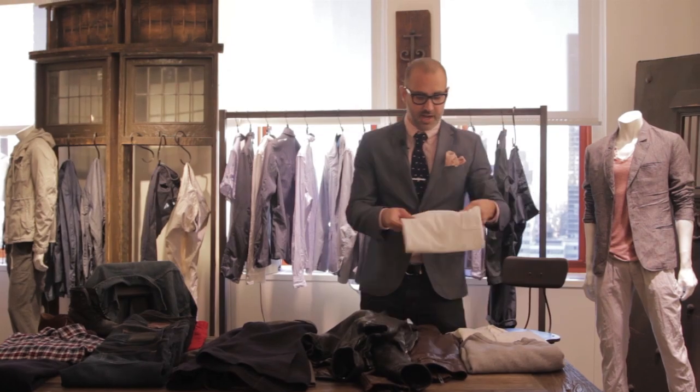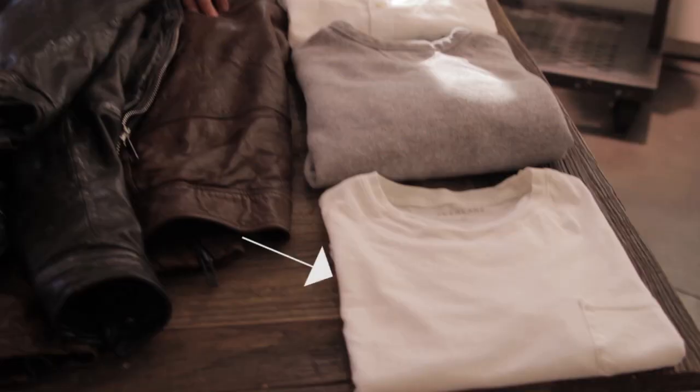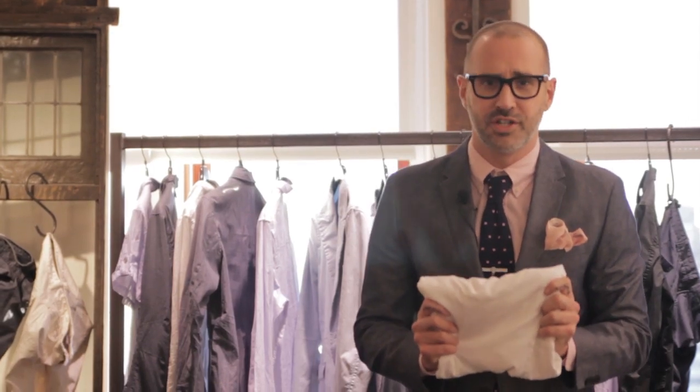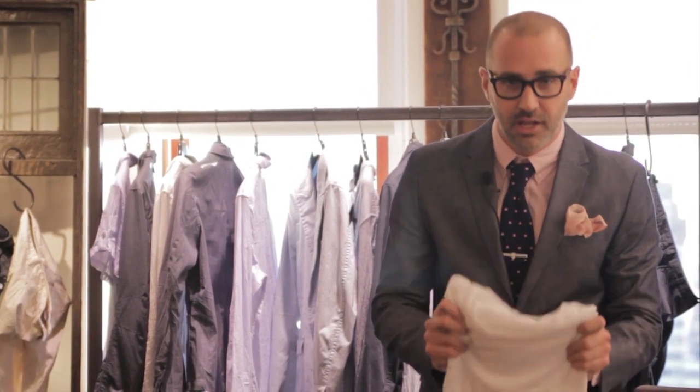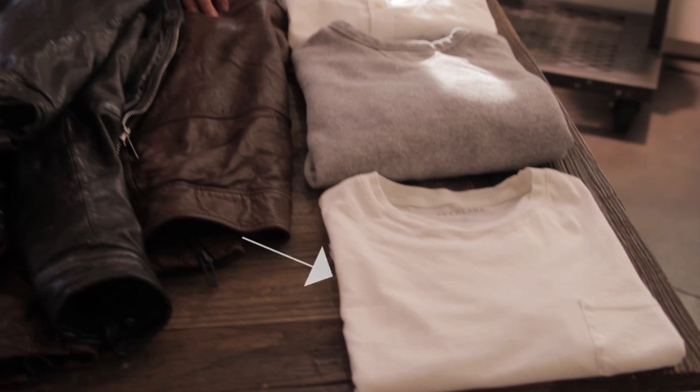Next, the old American standby: the white t-shirt. Now, I know what you're thinking — you say, oh my god, I have a hundred white t-shirts, I wear them as undershirts. I'm not talking about an undershirt. You need something clean and crisp, with a pocket so people don't think that you're walking around in your undershirt. And again, it goes with everything — leather jacket, denim jacket — super versatile. Great thing to have in your closet.